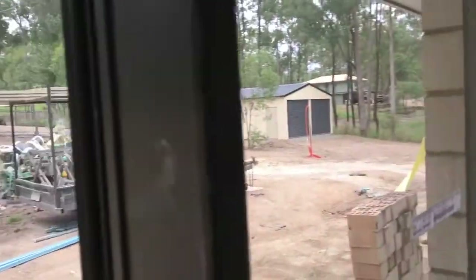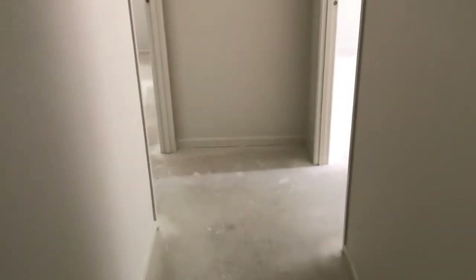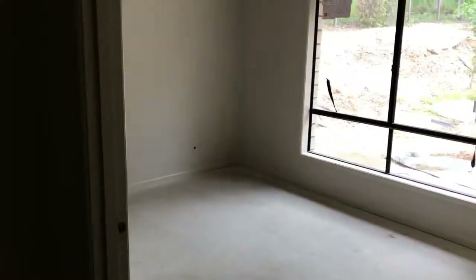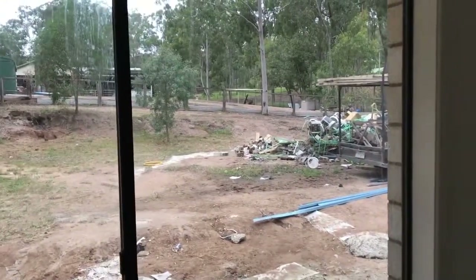Outside the bedrooms, continuing down the hallway to the next bedroom — pretty much all the bedrooms are the same. These guys work fantastically. As I mentioned in my first video, a lot of people say Dixon Homes is great, and when you look at Google reviews they say the same — and this is one of those experiences. So far everything's been fantastic.